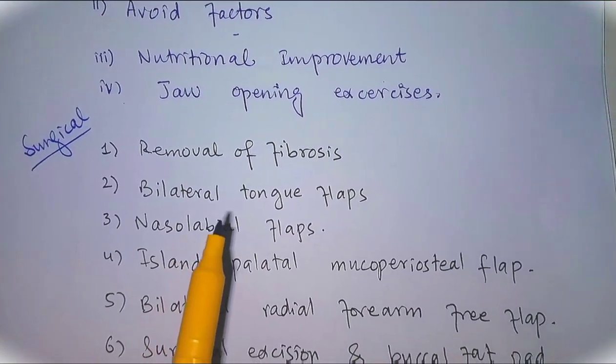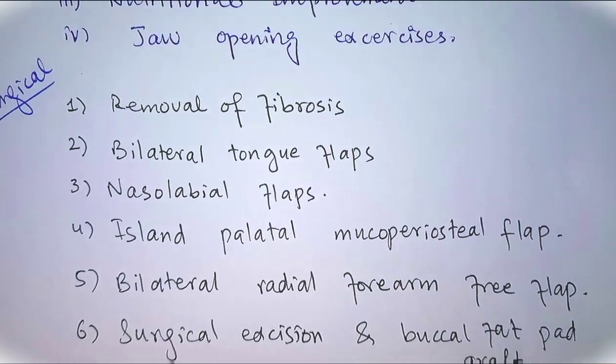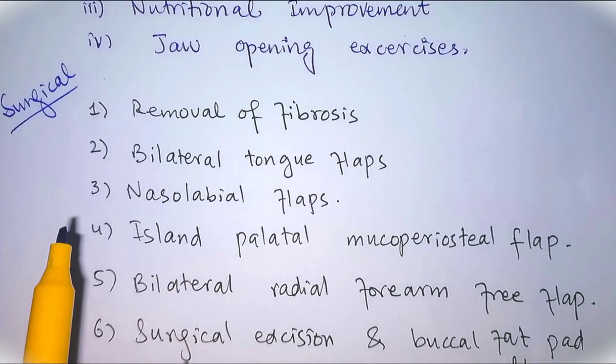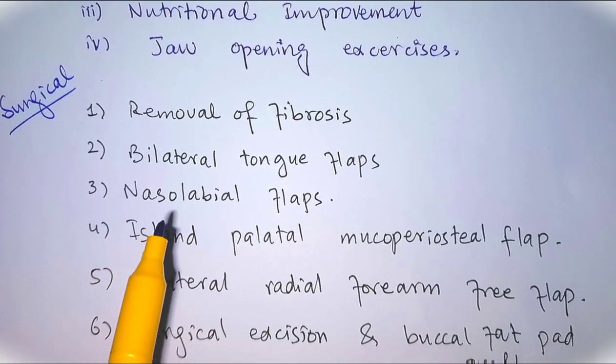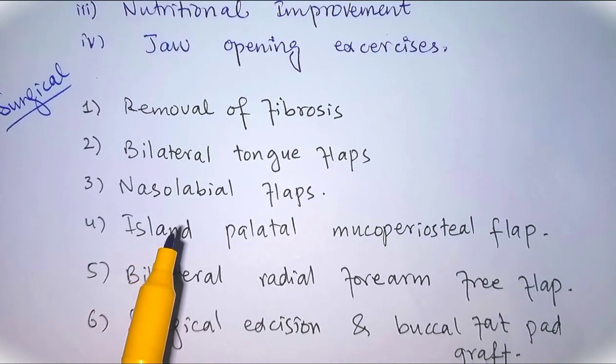Number two is bilateral tongue flaps, which requires flap division at a second stage. Number three is nasolabial flaps.